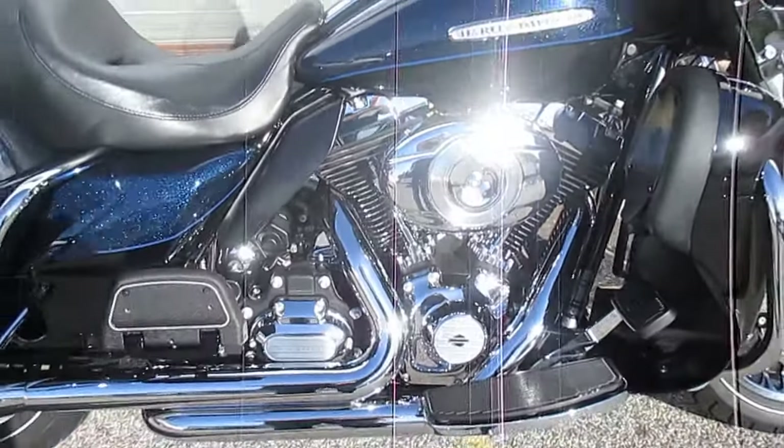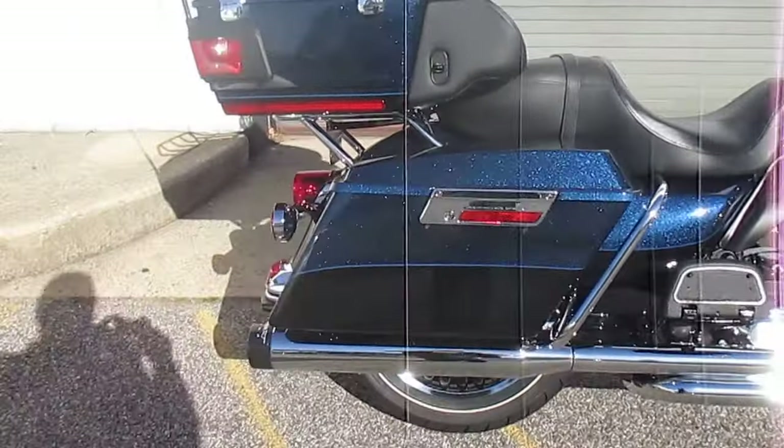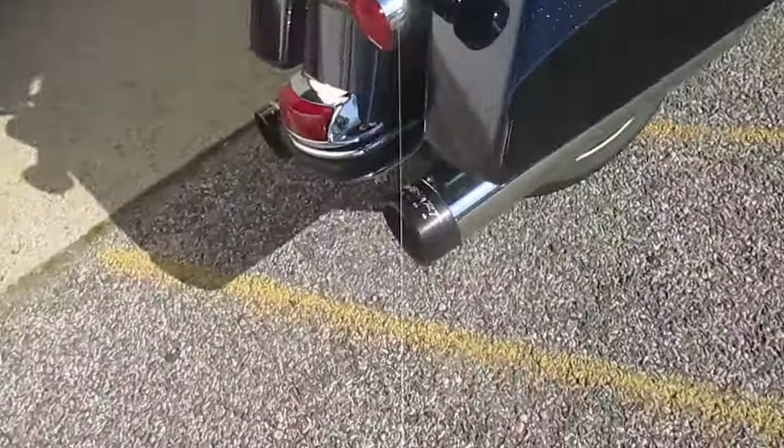103-inch engine, six-speed transmission. Gorgeous, gorgeous paint. Reinhart True Duals — very nice.